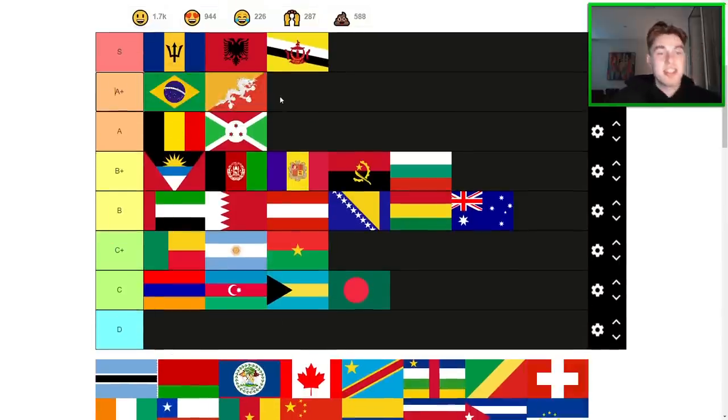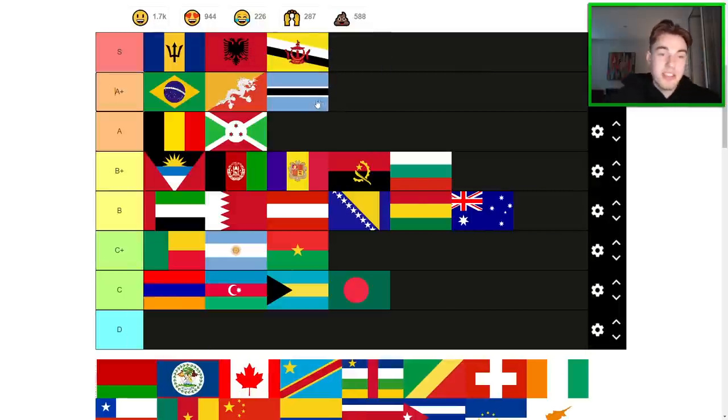Bhutan — basic choice but yeah, Bhutan has to go A+. I don't love it as much as some people do, but gosh, it's a nice flag. That's a well-designed, intricate but fitting flag — I love it. Botswana is another one I really like — that's A+ as well for me. I always see things designed like collars with the Botswana flag design. The way it's hemmed against the black with the white is awesome. I think it is below Bhutan and Brazil, though.